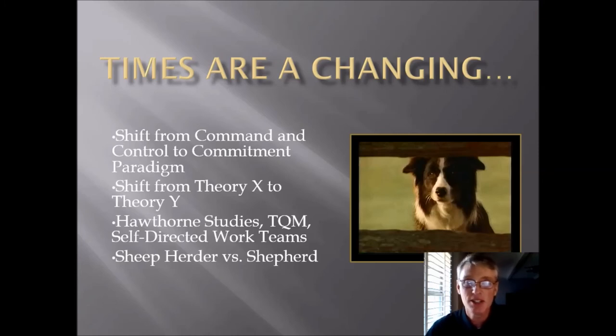What a wonderful clip — one of my favorites. In one little scene it shows the shift from the command mentality to the commitment paradigm, from Theory X to Theory Y. The Hawthorne studies, total quality management, self-directed work teams — they're all based on these same ideas. The sheep herder tells them what to do; the shepherd has them follow. The boss bosses people around — that's more like the dogs — while the leader type is out in front. So the lesson from this one is: don't be a dog, be a pig.